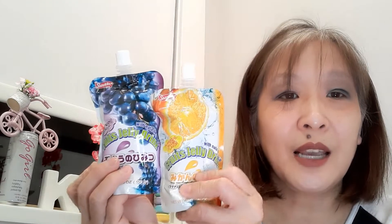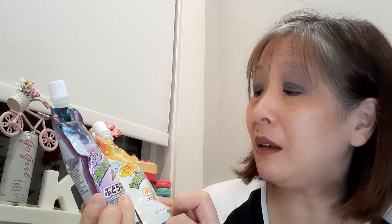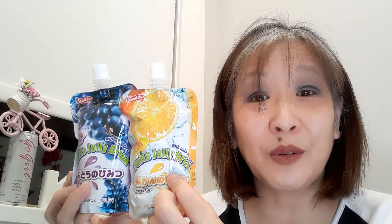I picked up these two fruit jelly drinks. These were on sale for $0.99 — I picked up the orange and grape flavor. These were $0.99 each and that was all I picked up in Seattle.